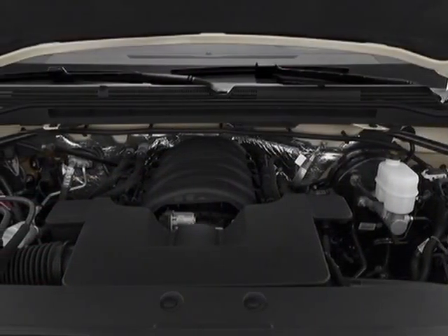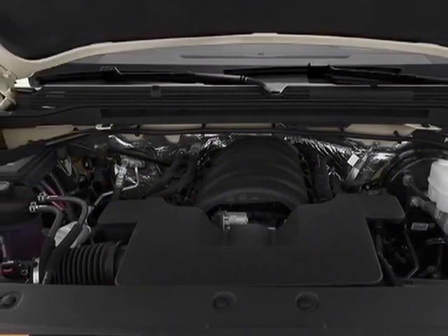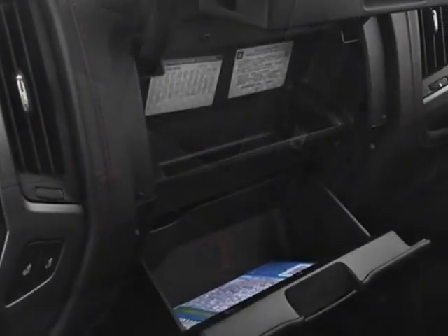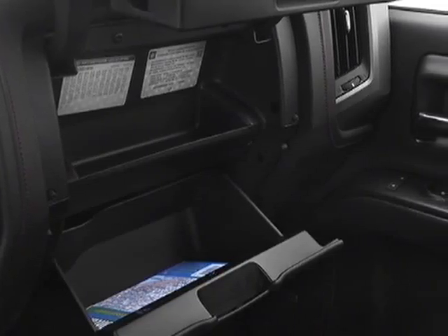jet black dark ash cloth seat trim, audio system with a diagonal color touch screen with IntelliLink, AM/FM/SiriusXM HD, seating with heated driver and front passenger.